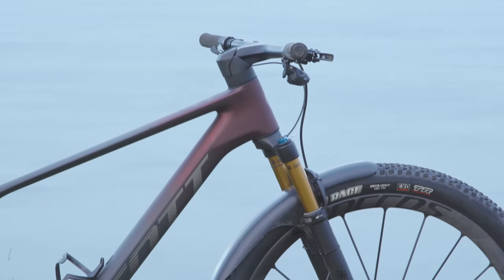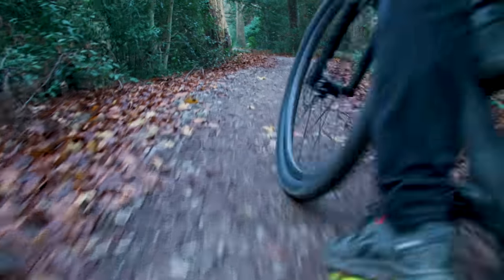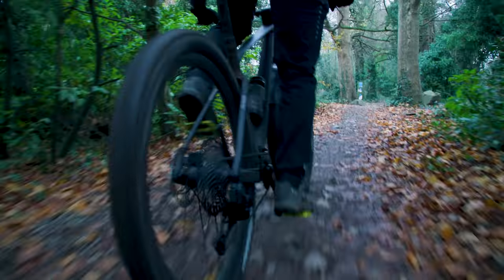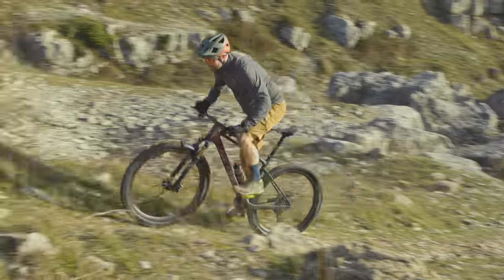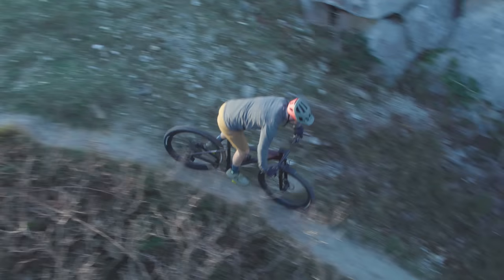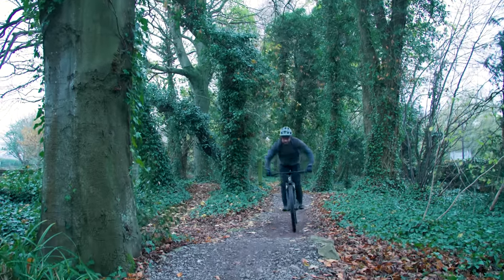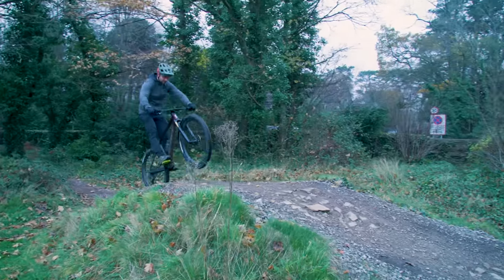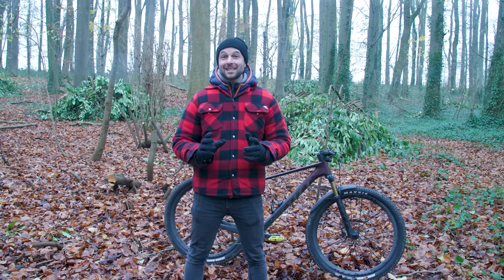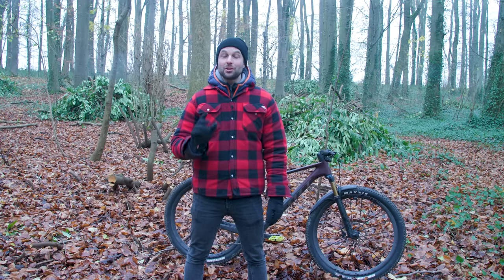Lighter, stiffer, and with revised geometry, the 2023 Scott Scale RC SL has everything to get a racer's heart pounding. I've managed to spend some time riding the Scale before this launch to get some first ride impressions, and in this video I'm going to run you through all the key changes and how this affects the bike out on the trail. But before I get into the details, here are the top four things you need to know about the new Scott Scale.